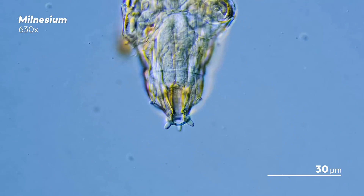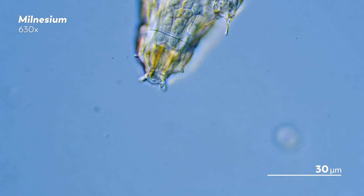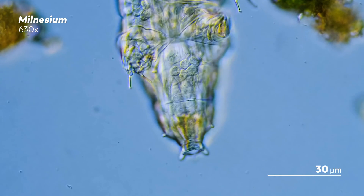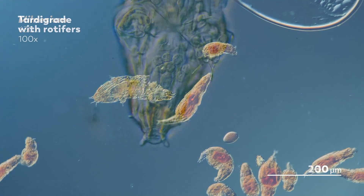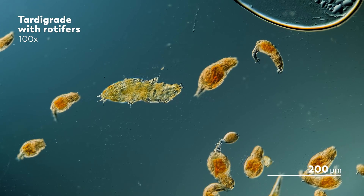That's right, the toes. These tardigrades are called milnesium, and the males of these species have a pair of claws on their feet that are shaped a little bit differently from the rest of the claws, with only one hook on each claw instead of the usual two. But after taking a closer peek at this tardigrade's toes, we can confirm that she is a female tardigrade.